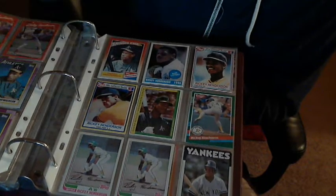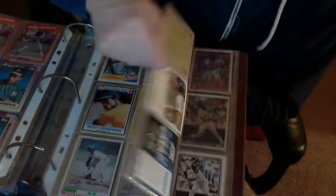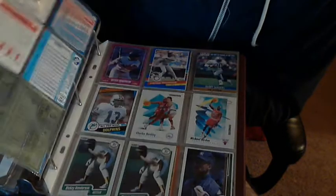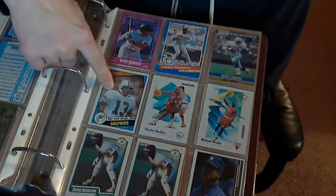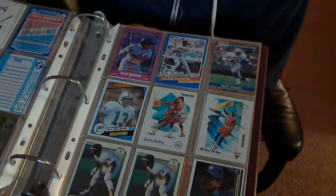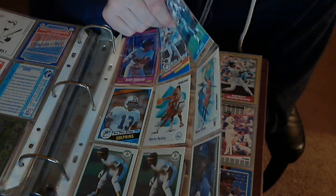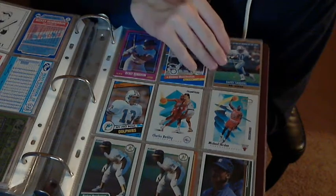We're just getting into more cards that I collected — this is my major collection done. These are all just cards I've gotten afterwards. A couple more '83 cards, another '86 card. This card here is probably worth more than all the cards in the book combined — this is a Dan Marino rookie card, pretty much in mint condition because I haven't touched it in 20 years. I think this is a Barry Sanders rookie card too, so that might be worth something.